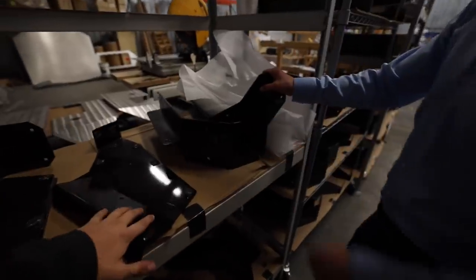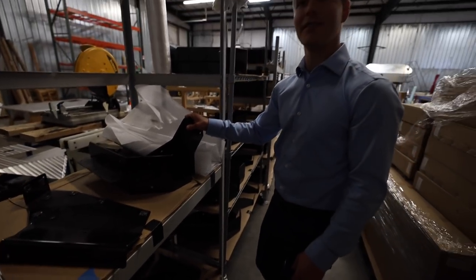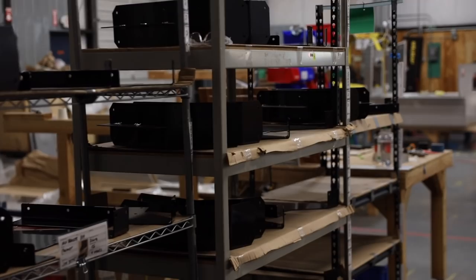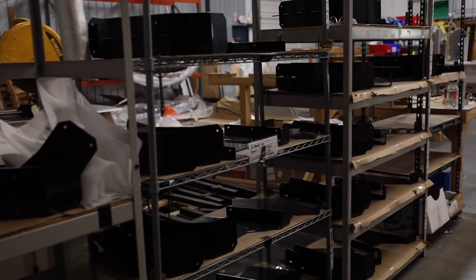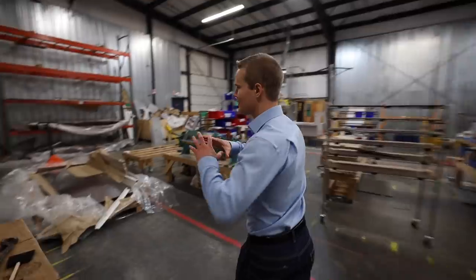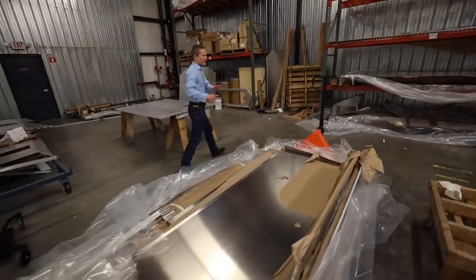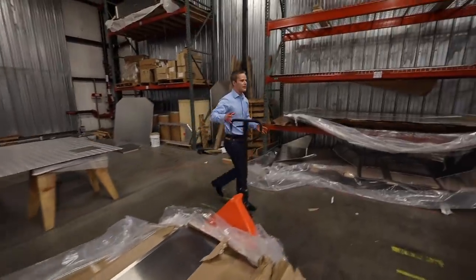So you guys make these or have them made specifically for the Kimbo? This is a Kimbo product. These go onto the side and they are really, really sturdy. Then after that, what we do is we take all of these parts that are nested together and we start to make them into a camper.